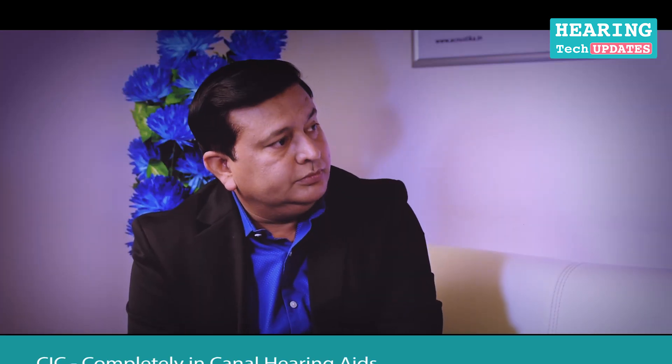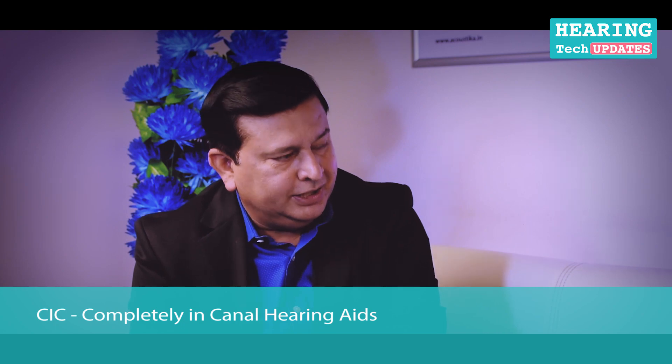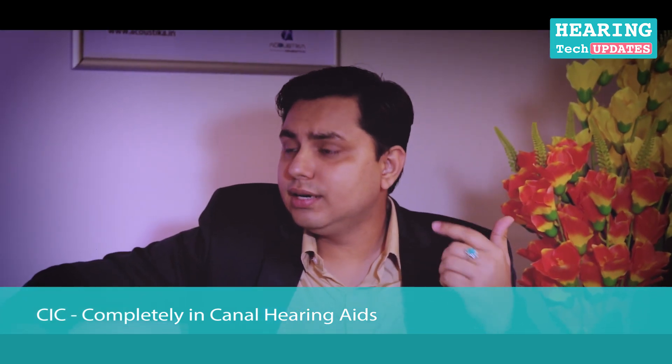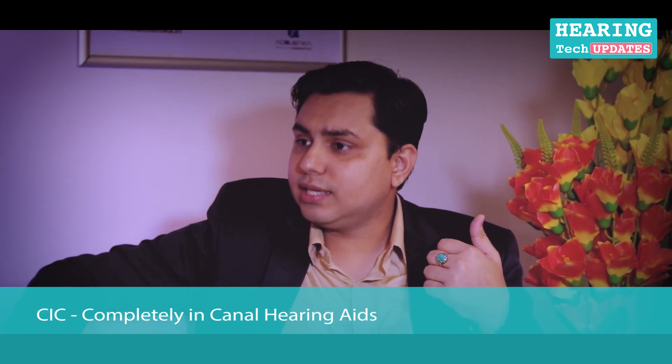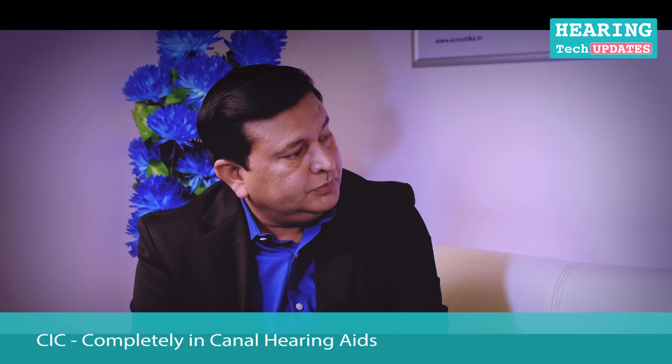There are mainly three categories — three shapes of hearing instruments available in the market. We have one model called CIC, which is completely in the canal — it goes completely in the ear. If I'm using the hearing aid right now, I promise you cannot tell that I have a hearing aid in my ear. Exactly — we do have an invisible-in-canal model which goes completely inside the ear.